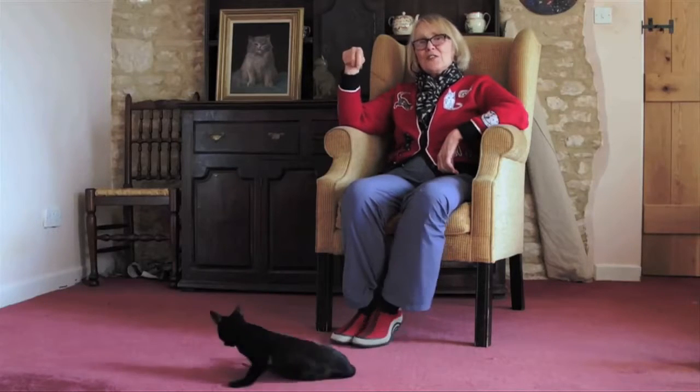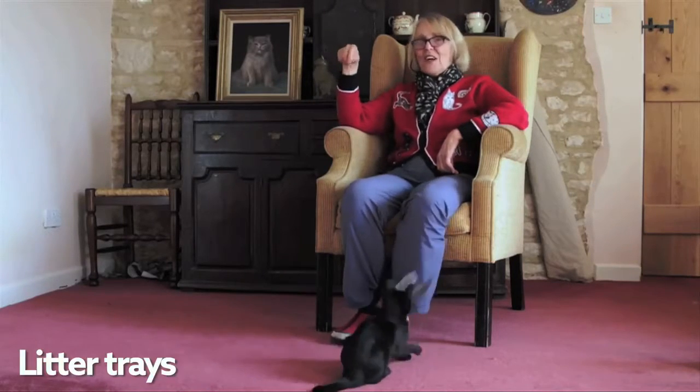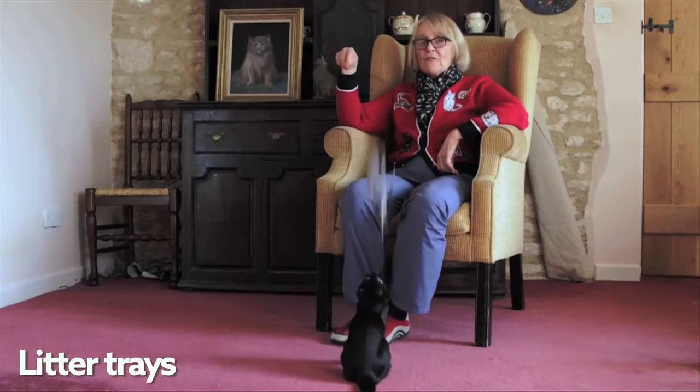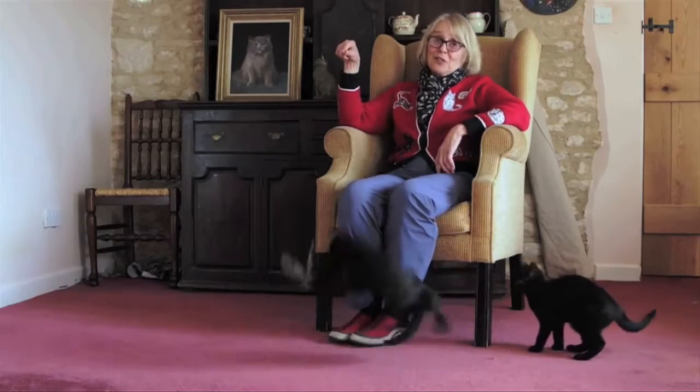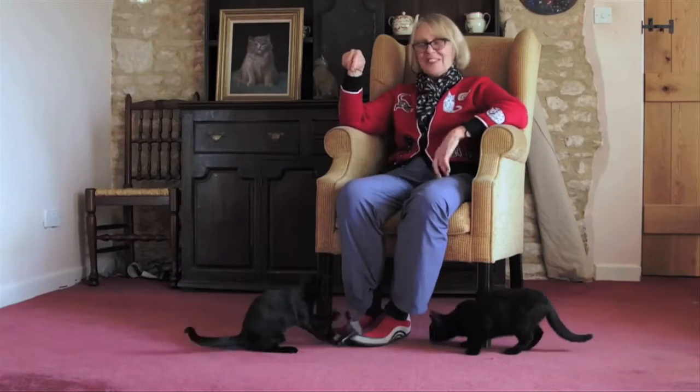My name is Celia Haddon. I'm a cat behaviour person and a raving cat enthusiast. Today I thought I'd talk about litter trays. We all need them. Every cat should have one even if they go outside — in case it's wet outside, in case they get caught short, or just in case — because one thing is certain: we don't want cats peeing in the house.